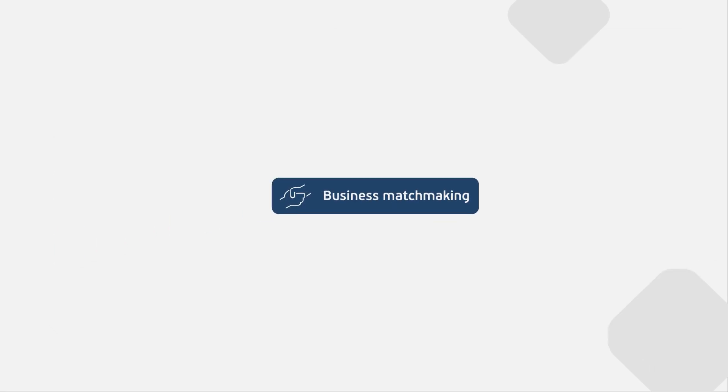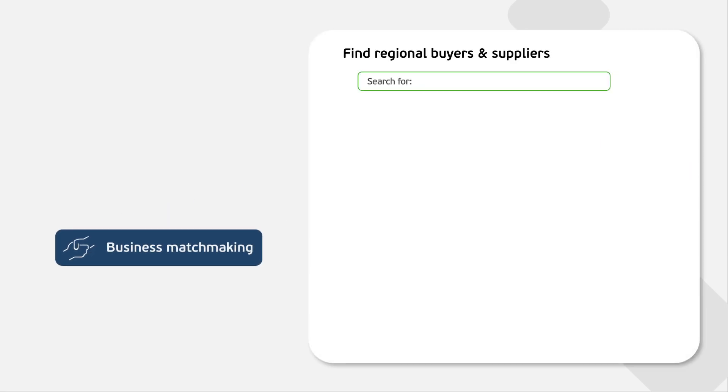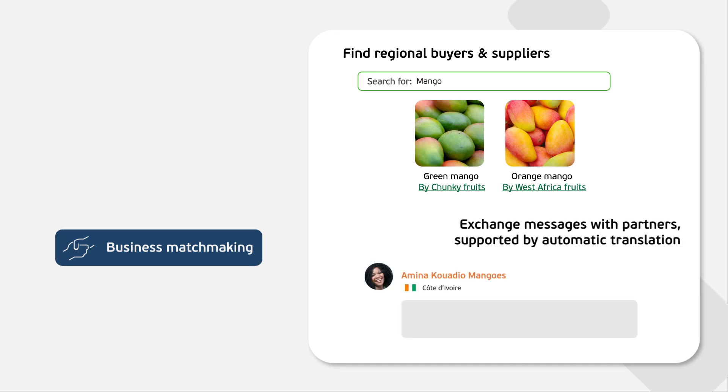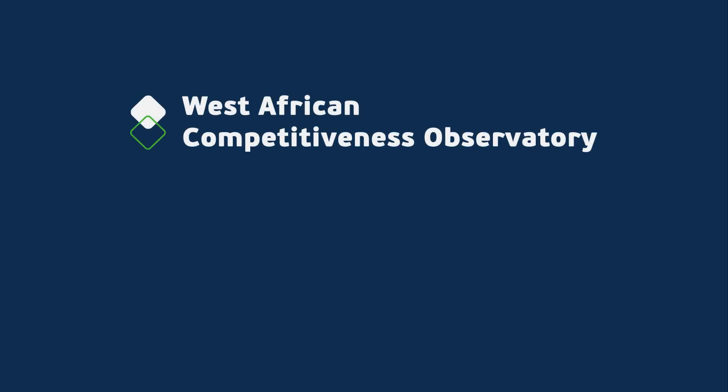Finally, the Business Matchmaking module empowers businesses to connect with buyers and suppliers in the region. The automatic translation enables seamless communication across borders, fostering connectivity and allowing regional collaboration. Are you curious to know more about the West African Competitiveness Observatory?